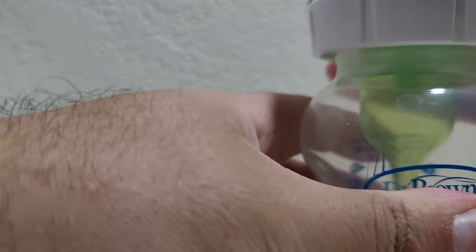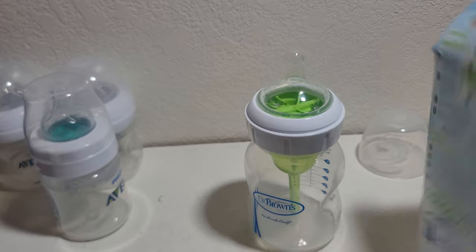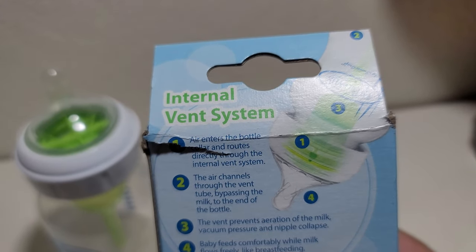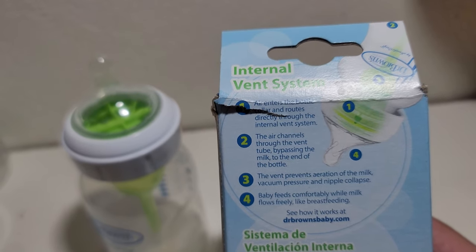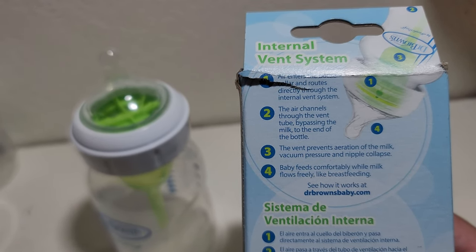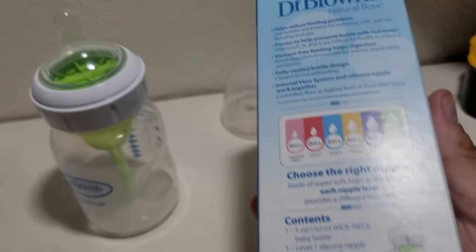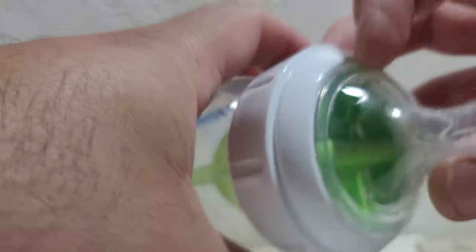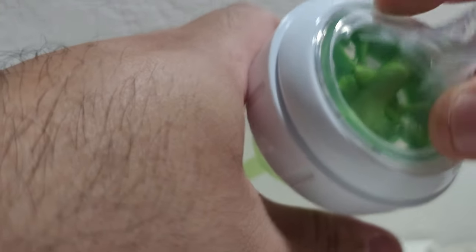The next one is the Dr. Brown's, which worked really well for a long time — we didn't even open any other bottles. It was the first one we used out of the three we bought and it worked great. The little internal stem helps with air: the air enters the bottle through the vent channels, bypassing the milk, preventing aeration of the milk and vacuum pressure, so baby feeds comfortably. This one was our runner-up.